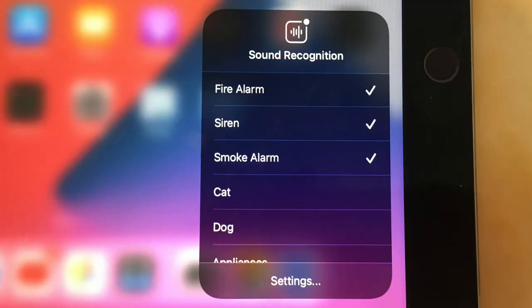We also get a sound recognition feature that can notify you when there's a certain noise in the background — for example, if water is running or a fire alarm sounds, you'll get a notification. This will be very useful when wearing noise-cancelling earbuds such as AirPods Pro, or for people who are hard of hearing.